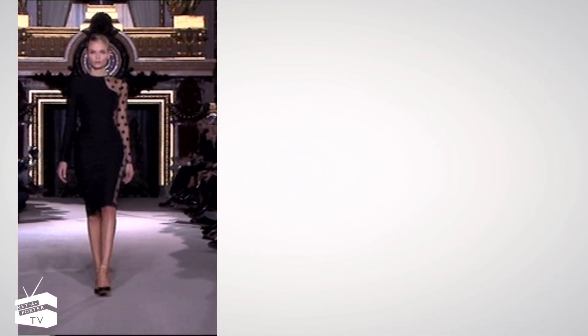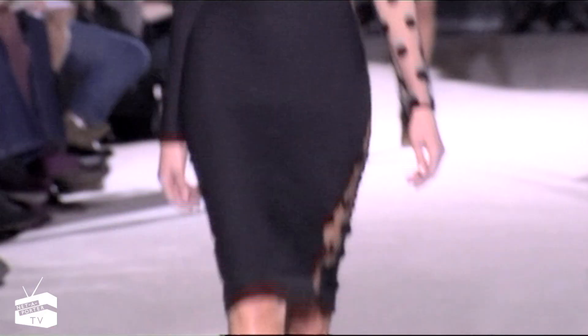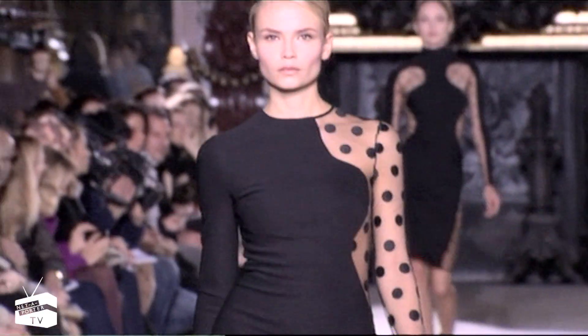Also at Stella McCartney, a form-flattering dress is given a playful update with sheer polka-dot panelling. Perfect for cocktail hour with bare legs and metallic pumps.